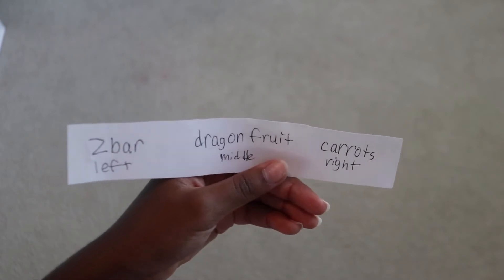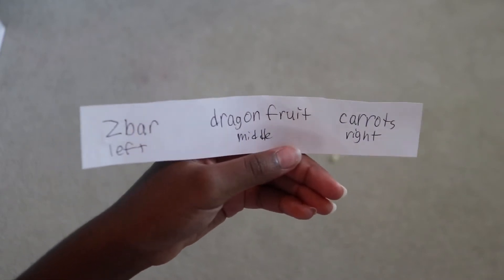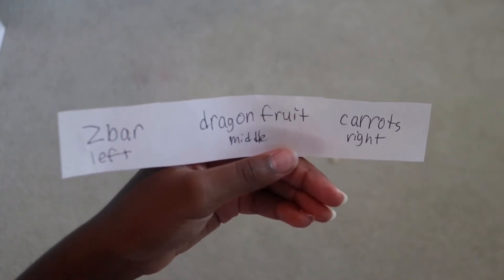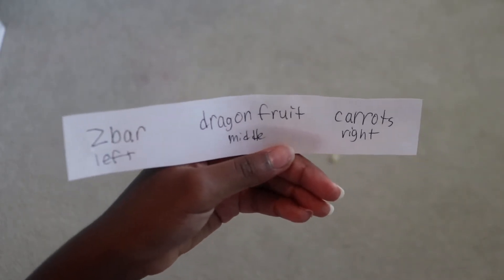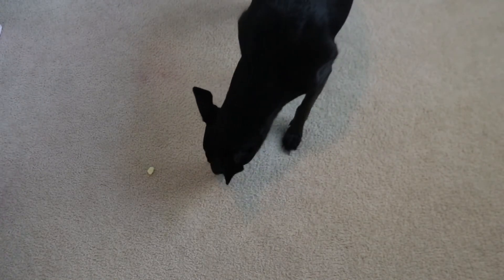I actually don't think we have time for dragon fruit anyway. Let's bring Hershey in — she picked the right. Carrots! That's really sad because I wanted the Z-bar. I'm going to get changed and then eat my carrots. I'll put them in a Ziploc bag so I can eat them on the way to soccer.